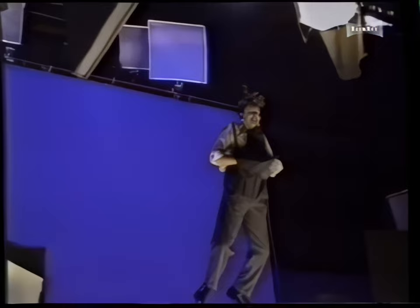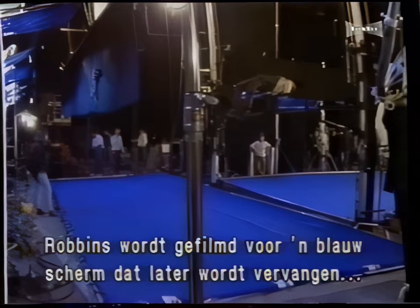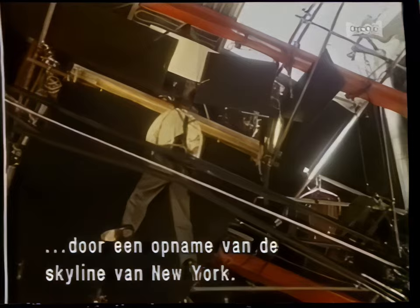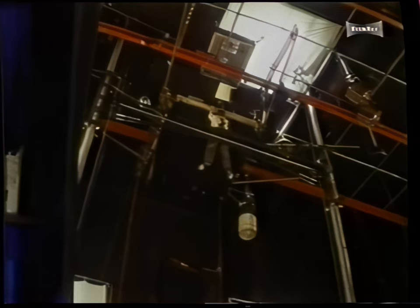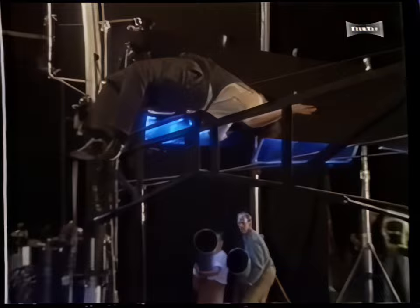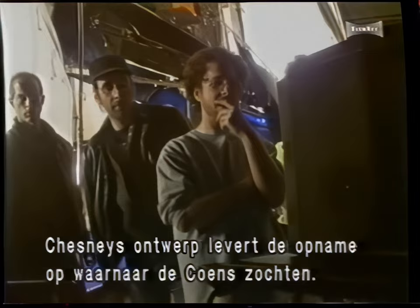With all systems on the elevator rig tested and ready to go, the filmmakers prepare for an actual take. Robbins is filmed against a blue screen — a blue background that will later be replaced by computer with a background shot representing the New York City skyline. Finally, the moment of truth has arrived. Peter Chesney's ingenious design has given the Coen brothers just the shot they were looking for.